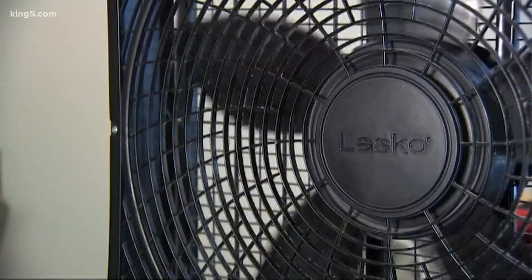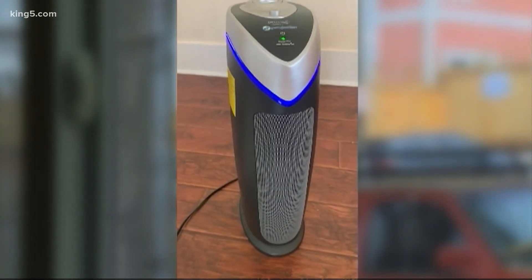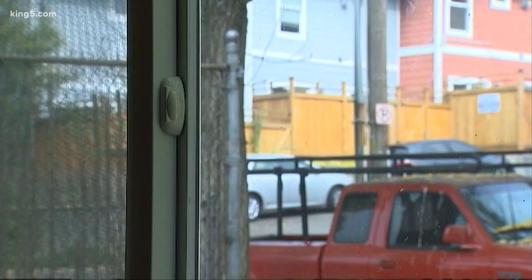Experts are asking us to keep our windows and doors closed, run the A.C. if you have it, and many commercial air purifiers can actually make a difference as well. It's very noticeable — when we step outside to do something and come back in, we can't smell any smoke inside the house.